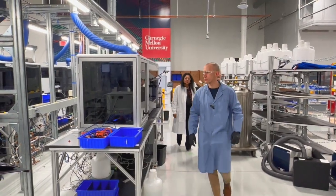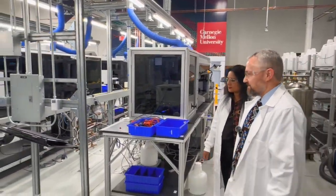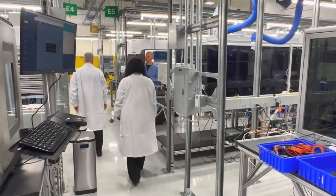Co-founder DJ Kleinbaum toured the facility with Bruce Armitage, head of CMU's chemistry department, and Connock Island, founder of the Pittsburgh Biotechnology Summit.